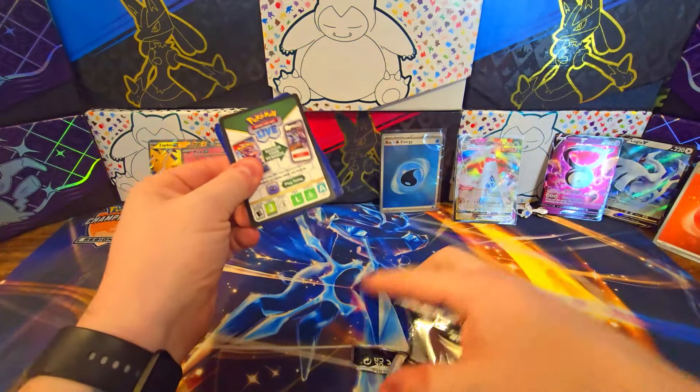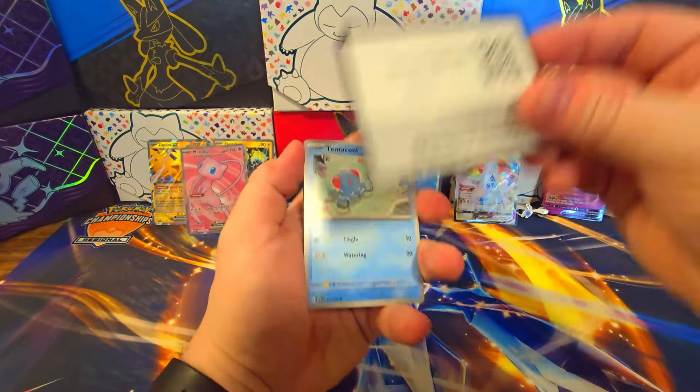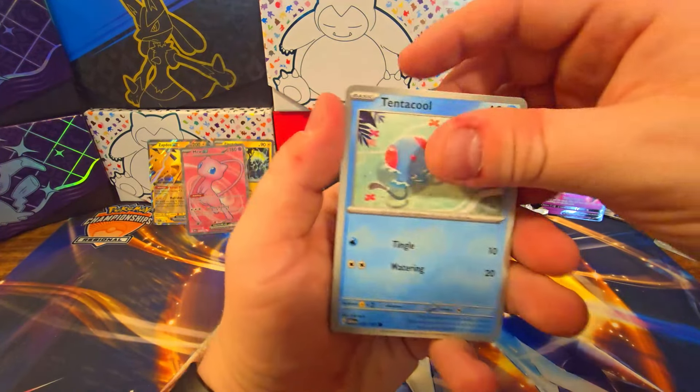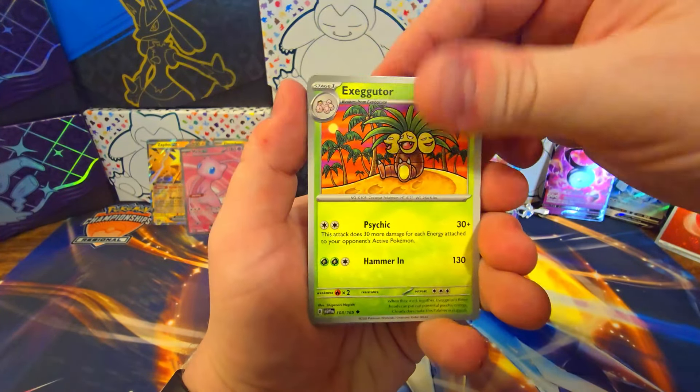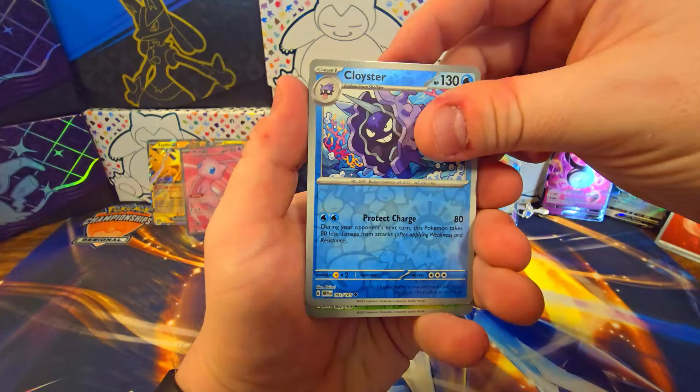Definitely better than the Duraludon. Duraludon used to be a very tough card, and now it's just super easy to get. It's like worth two or three bucks — maybe the Crown Zenith one's worth a little bit more, but that's probably about it.